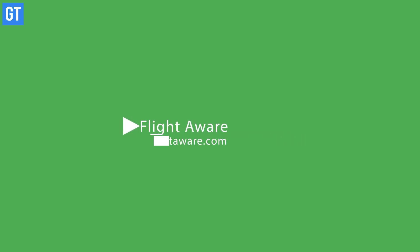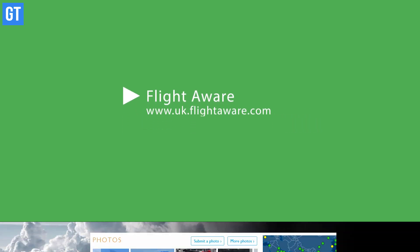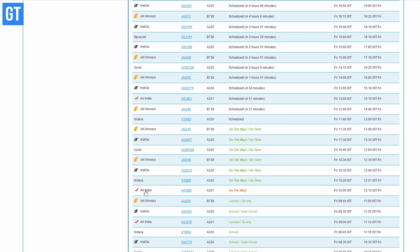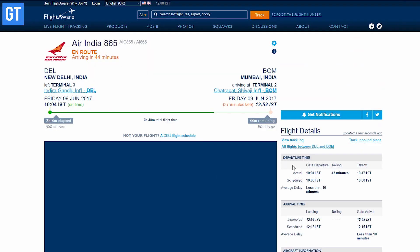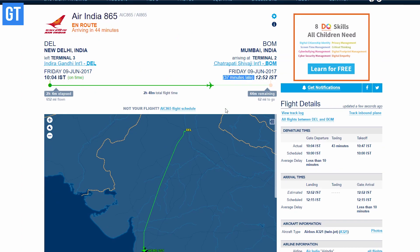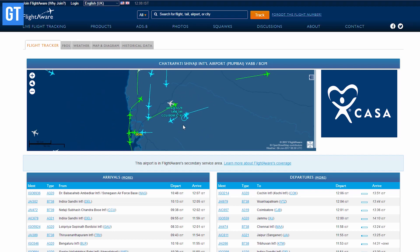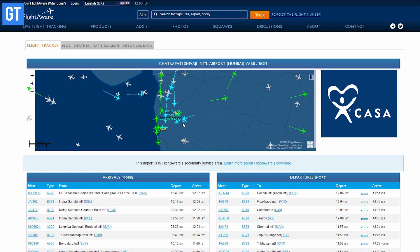At number 16 we have FlightAware, one of the best flight tracking websites out there. Here you can get live tracking on a map, flight status, and airport delays for airline flights and even private flights. You can track any flight's live status along with other interesting data about that flight.